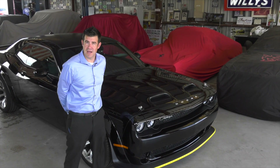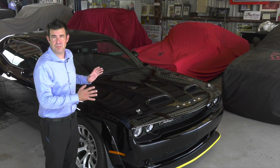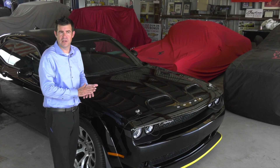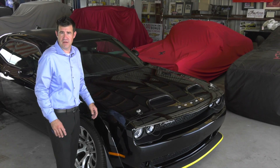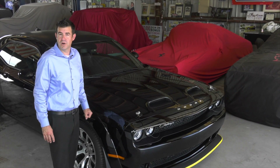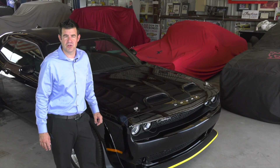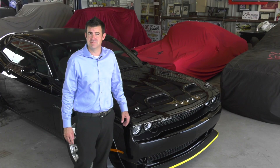Dodge produced seven final edition vehicles, the Black Ghost being one of those. They made 300 Black Ghost. That equates to one for every eight Dodge dealers, as there's almost 2,500 Dodge dealers in the United States. We were lucky enough to get one of the few that were allocated to the state of Florida. All of that means that this is going to be a very sought-after and collectible vehicle for generations moving forward.